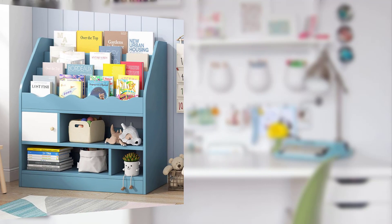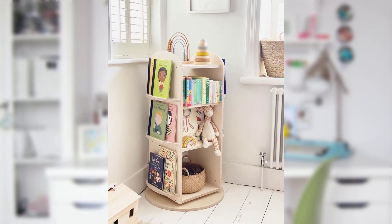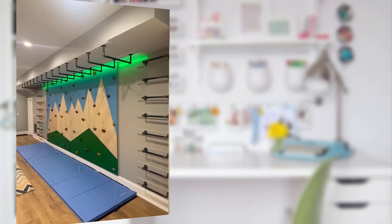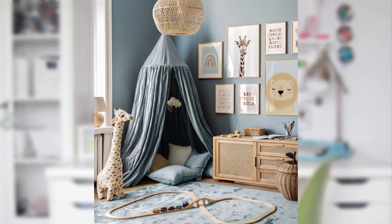Point number four: thematic delights. Thematic decor is always a hit with young minds. Choose from popular themes like outer space, princess, jungle, or superheroes to create a cohesive and imaginative atmosphere. Point number five: wall decals, posters, and themed furniture pieces can transport your child to their favorite worlds.